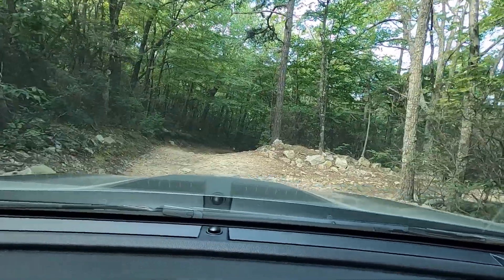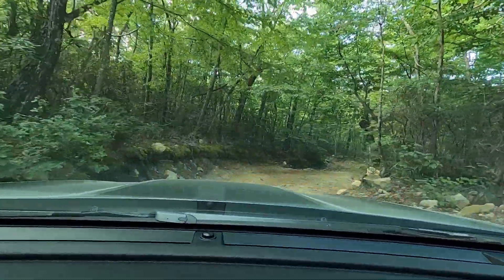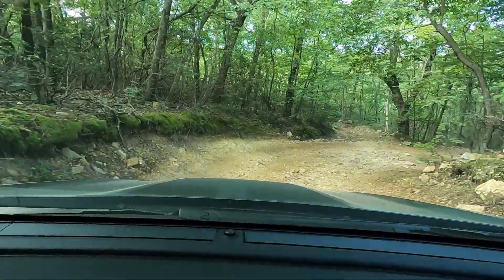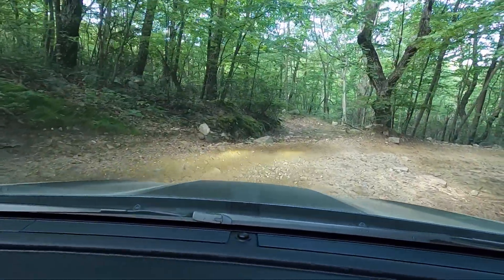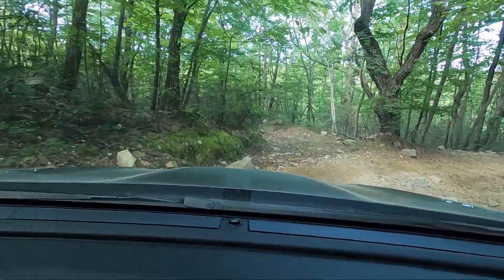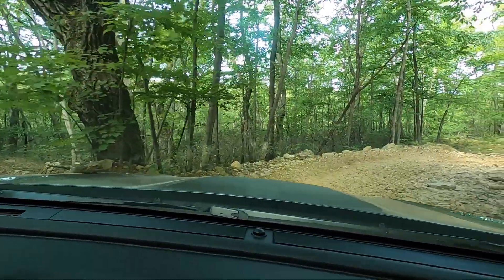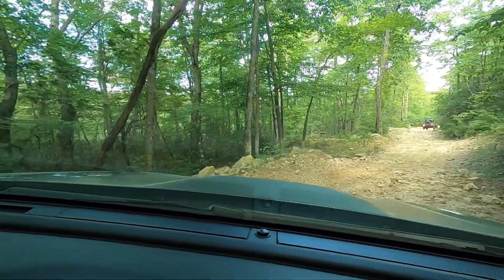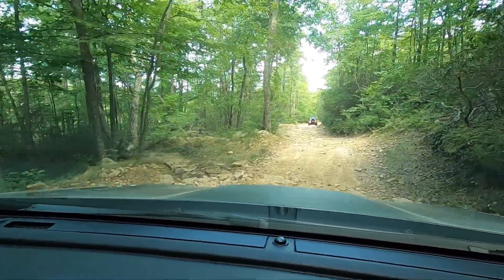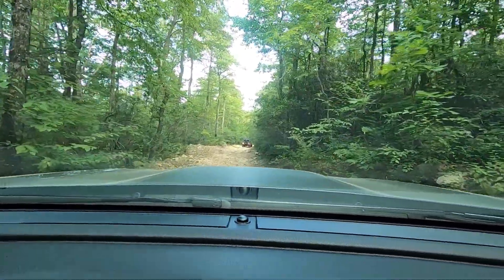I've got the X-Mode in the less intense of the two settings. There's a basic sand-and-mud setting and then a deep snow-and-mud setting. The deep one forces the CVT into its lowest ratio at all times, which apparently helps, but I don't think we really need it for this trail. My biggest concern is some of these rocks — it is a very rocky trail. It took us a long time two years ago because we were worried about ripping everything apart. As long as I can get the car on a line I like, it's not so bad.